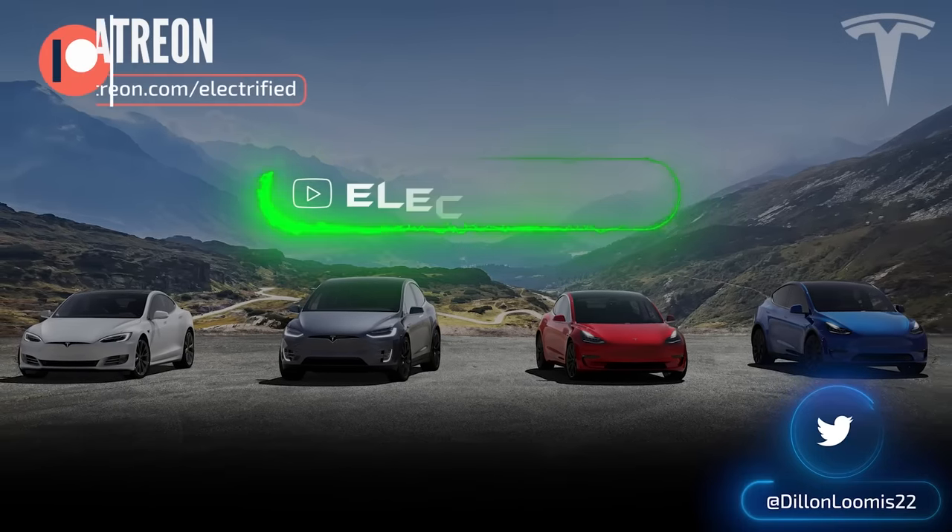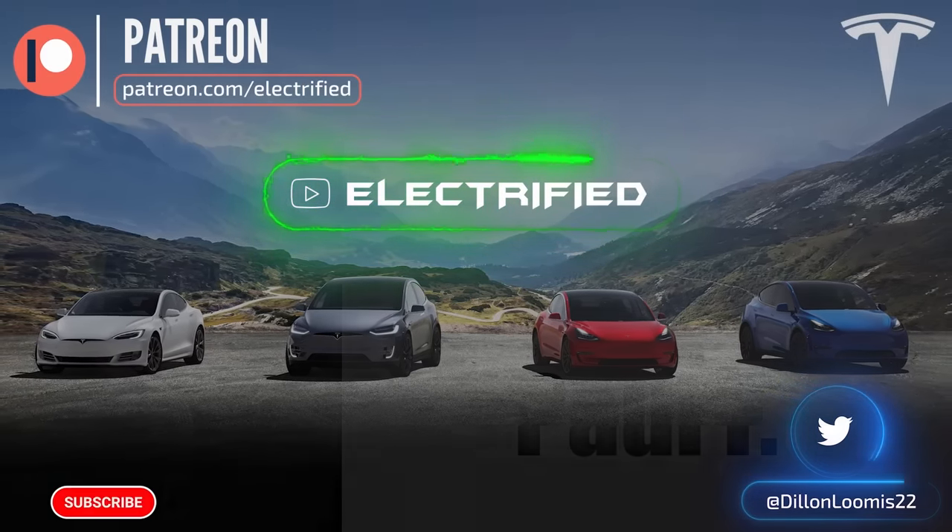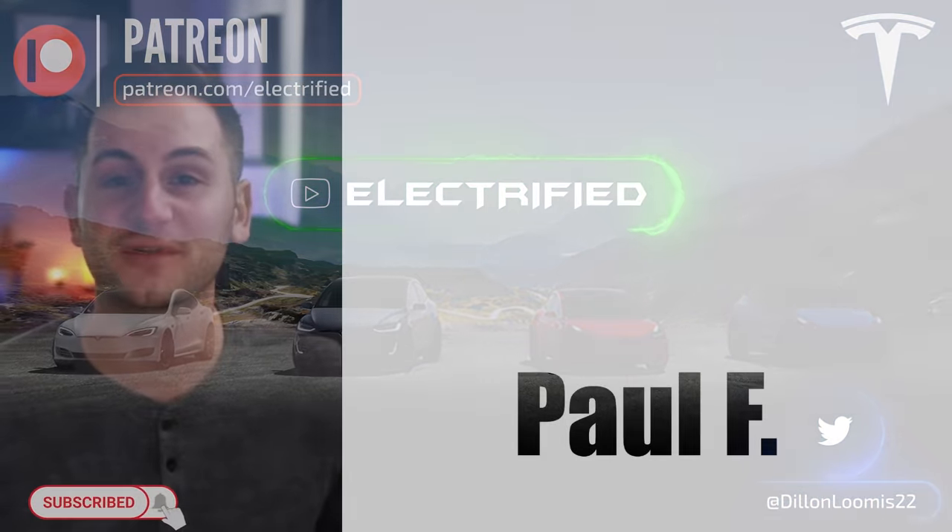Welcome to Electrified. It's your host Dylan Loomis. Quick shout out to my newest patron Paul F. — thank you for choosing to support the channel.